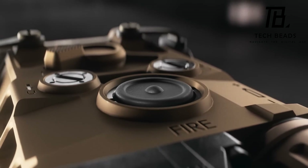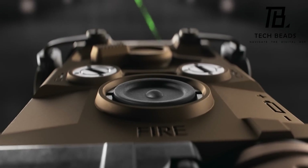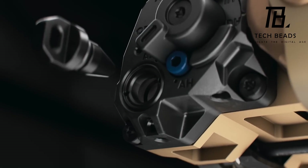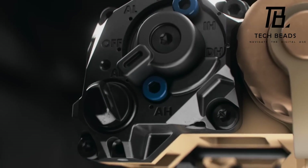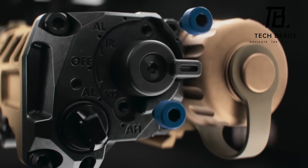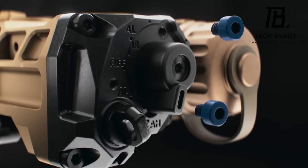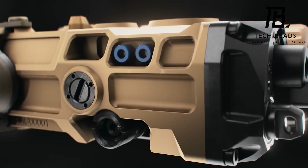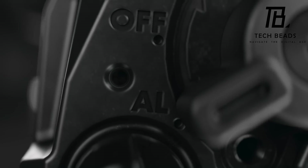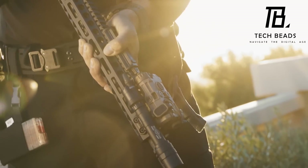In 2024, a version with a shorter range will be available for the civilian market, although the price of this version has not yet been announced. Overall, it seems like the EOTech OGL is an exciting new addition to the world of laser sights. Its compact size and powerful features make it a great choice for anyone who needs a reliable, high-quality laser sight for their shooting needs. What do you think of this new product from EOTech?